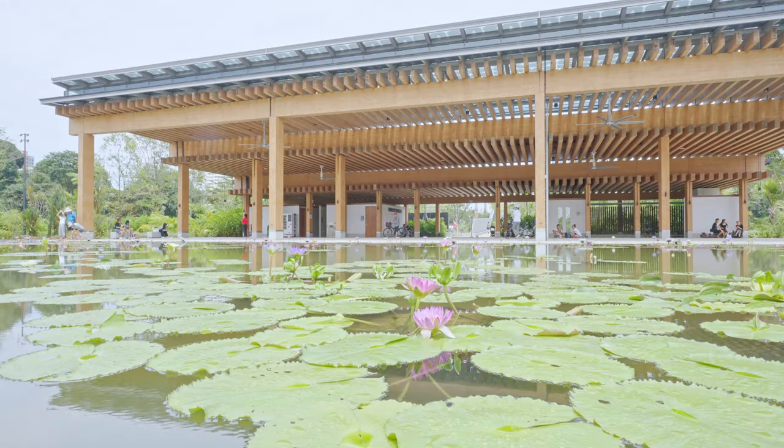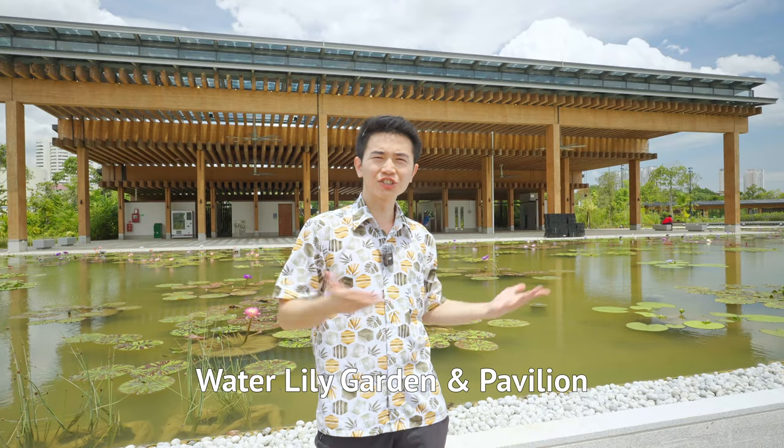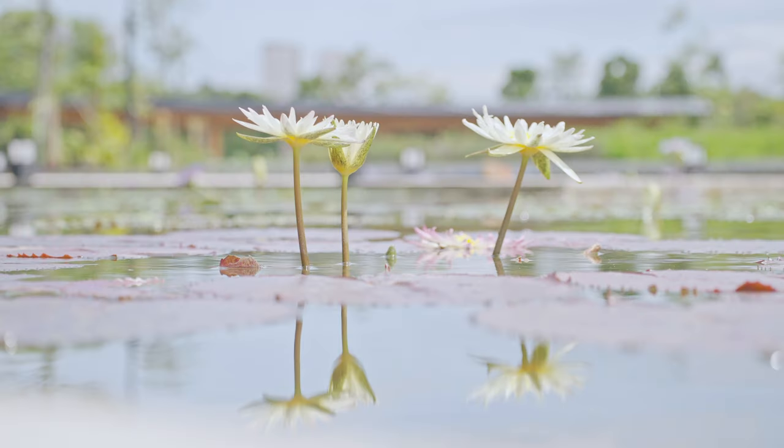If you find all these terrariums very cool, there's an even bigger collection of plants just outside. You'll find hundreds of lilies in the water lily garden — there are said to be over 150 lily species in this pond. I didn't count, but there does seem to be a lot of lilies.